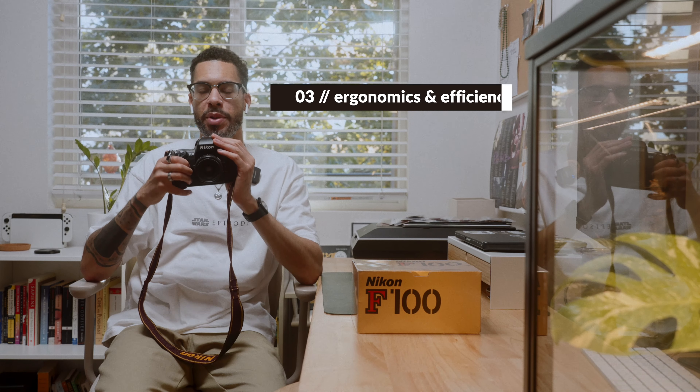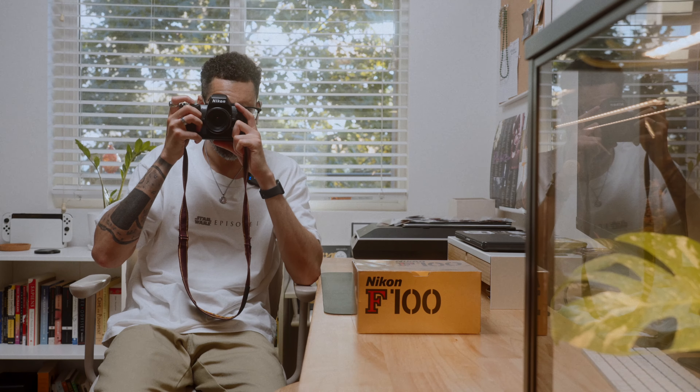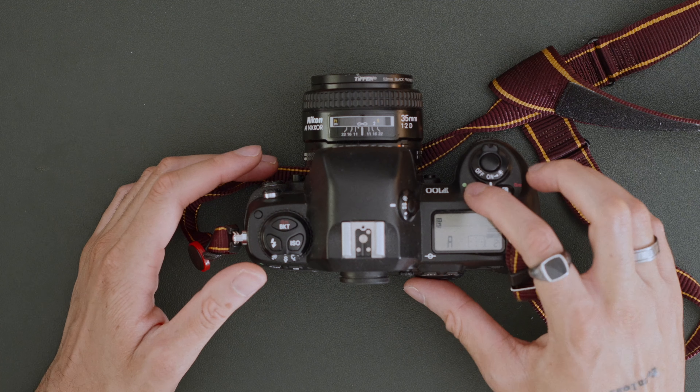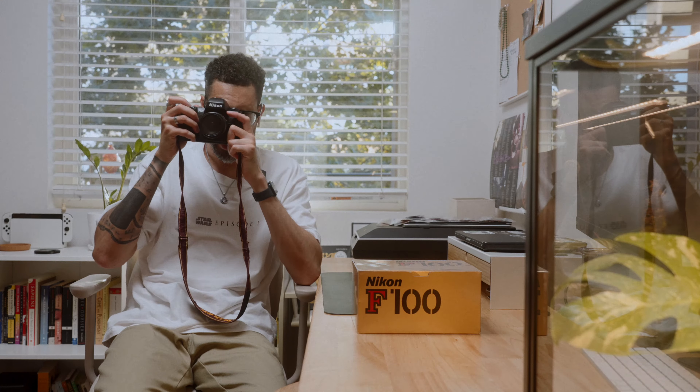Number three for me is going to be the ergonomics and how efficient this camera is. As long as you have your ISO set, you can pretty much shoot a whole roll of film just like this. Everything that you need is on the side — your dials to change the aperture and shutter speed, your mode button — all the information you really need is in the viewfinder. I could just shoot away without ever taking my face away from the camera. I definitely love how lightweight it is, which goes hand in hand with the ergonomics.